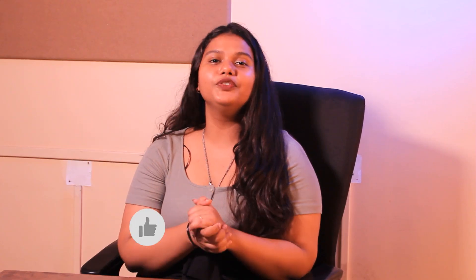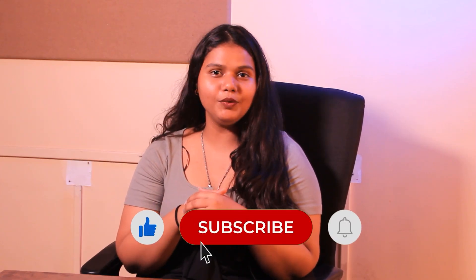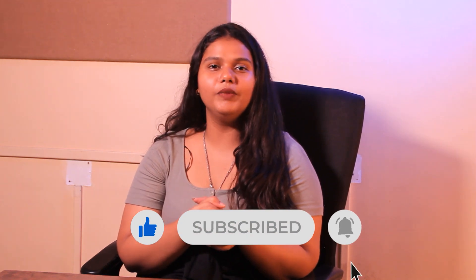So that was it for the video. If you liked this video, please like, share, and subscribe to our channel. Hit the bell icon for more updates from GradDreams.